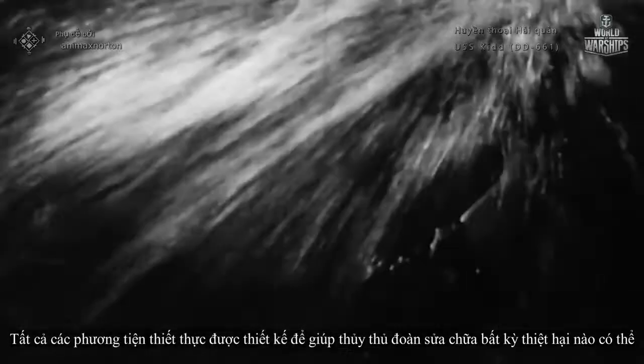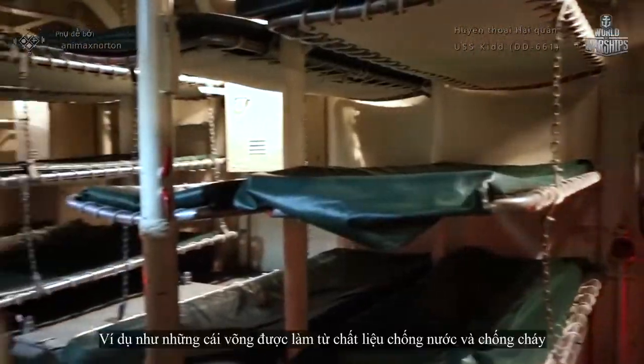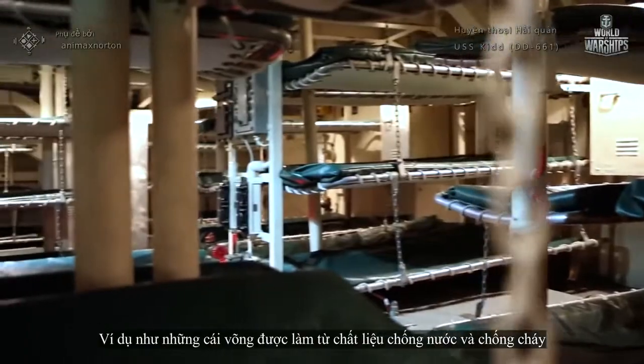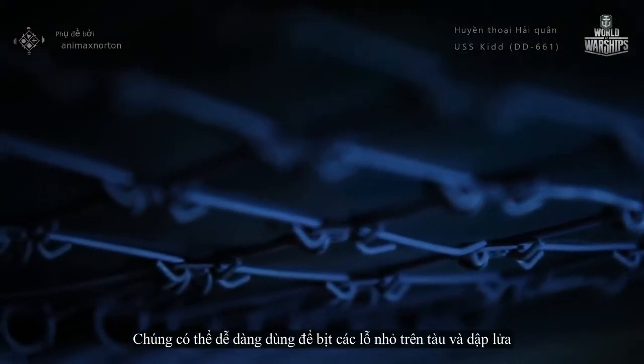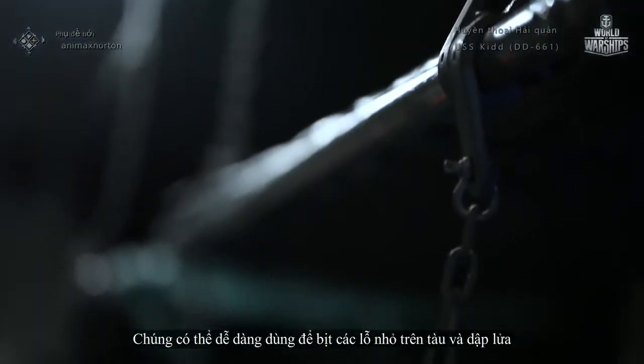The U.S. fleet has always sought to maximize survivability of its vessels. All expedient equipment was designed to help the crew repair any damage possible. For instance, the crew's hammocks were made water- and fireproof — these could easily be used to plug modestly sized holes in the ship and stamp out a fire.